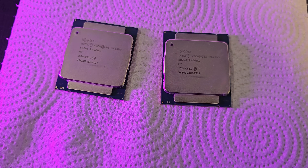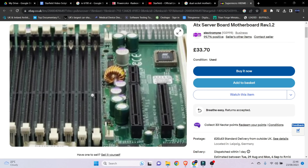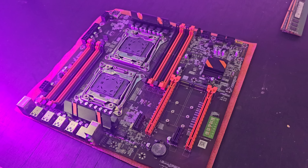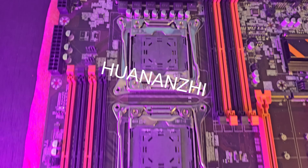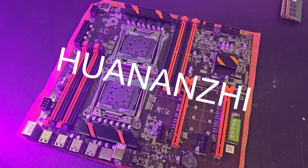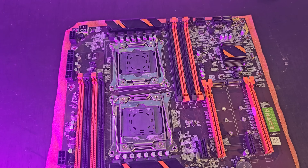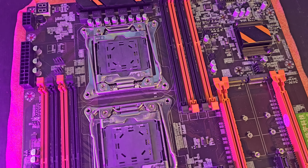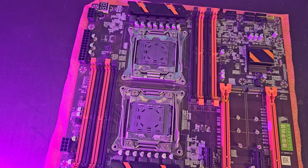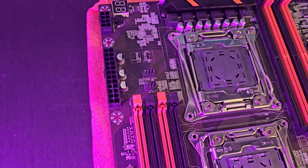I wanted to test this dual-CPU configuration to see how it holds up with modern titles released within the last three years. I'm not going to use an OEM motherboard because it doesn't include USB 3, the PCIe spots look ancient, and it's going to be a pain to configure. So I went down the Chinese route and picked up a dual-socket Huanzu motherboard, which supports two Xeons, has eight DDR4 slots, M.2 support, and two PCIe Gen 3 slots.